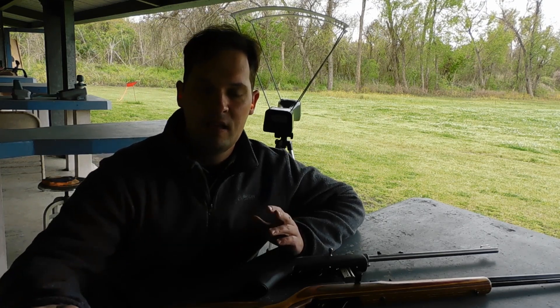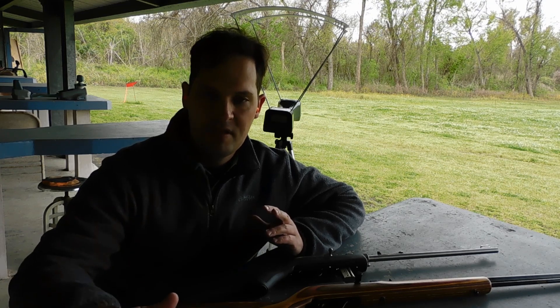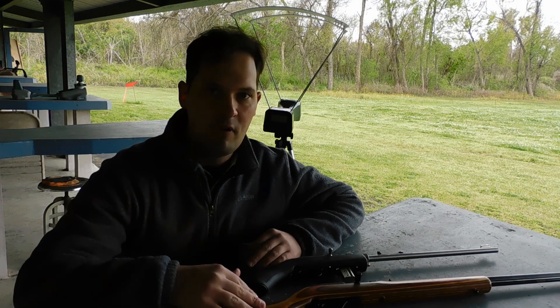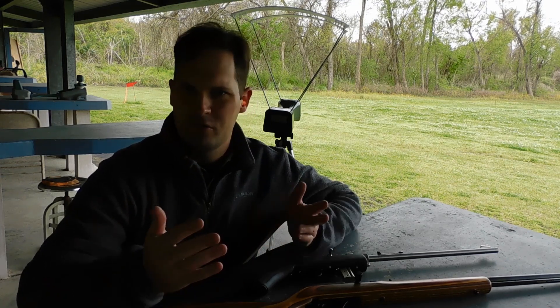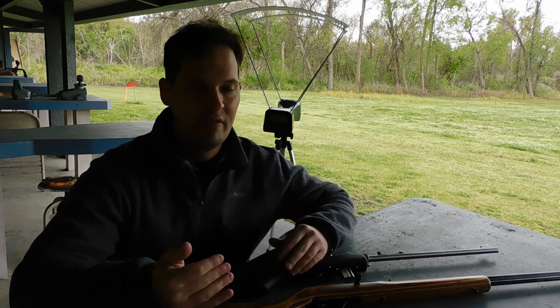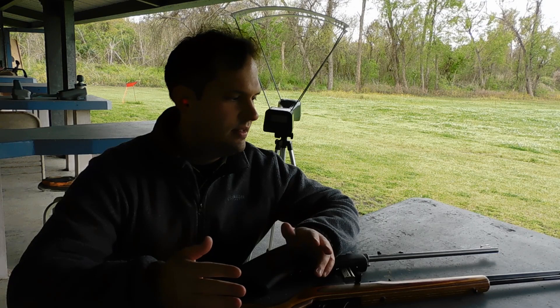Hey everyone, this is James from All Outdoors and today I want to have a look at the .22 LR rifle cartridge. I have a few different types of ammunition today as well as two different rifles. Today I want to discuss the so-called myth or truth — does the .22 LR actually lose velocity out of a longer barrel?